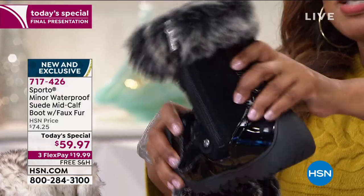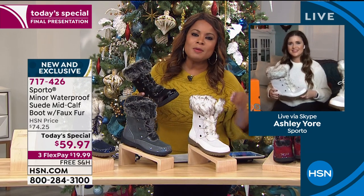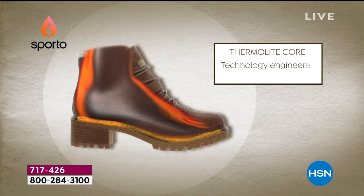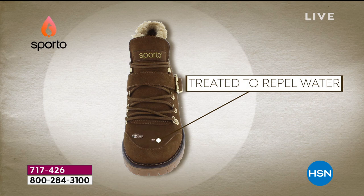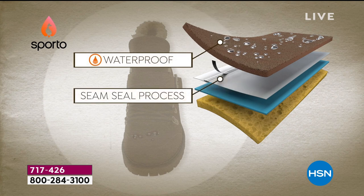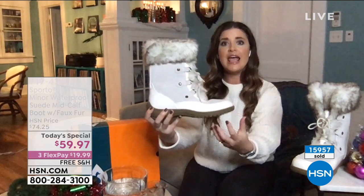For new customers who haven't ordered Sporto before, it's not just a pretty look - there's incredible technology built in to keep your feet dry and warm without overheating. Let's dive into that a bit more. It's known as Thermalite - built all throughout the footbed. It acts sort of like the insulation in your attic, where it's going to lock in your own body heat and make sure your toes stay warm. Because if your toes get cold wearing another pair of boots, you are miserable - your day is over.